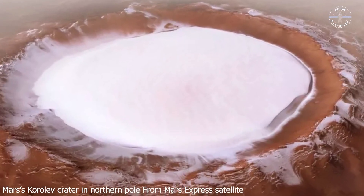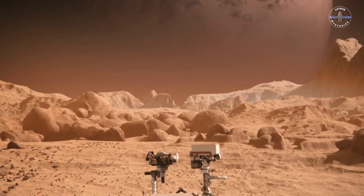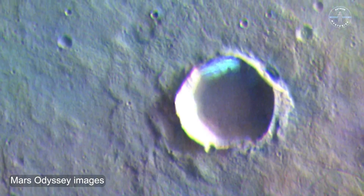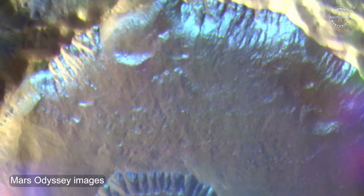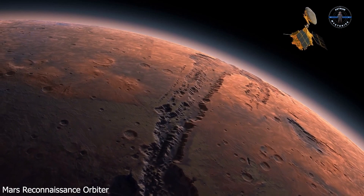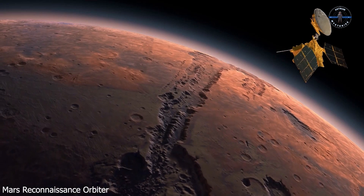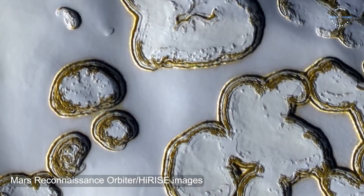Snow on Mars isn't like snow on Earth — it's a whole new kind of strange. Here, you get two types of snow: dry ice snow and water ice snow. Imagine dry ice snowflakes, smaller than a grain of salt, falling gently through the thin Martian air. While water snow can sometimes form high in the sky, it vaporizes before it even touches the ground. Mars gives us snow, but with a deadly twist — it's not something you'd ever want to build a snowman with.